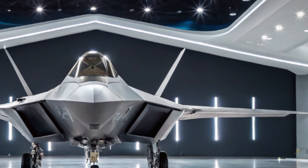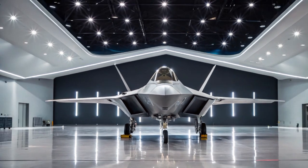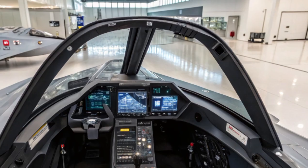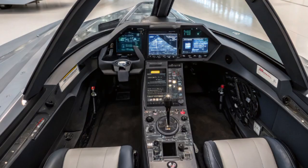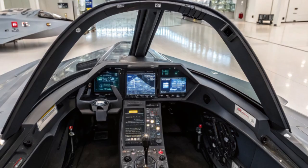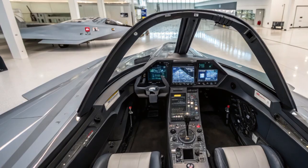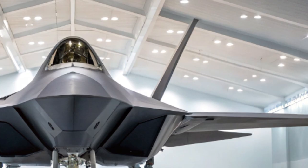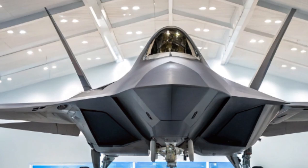In terms of maintenance and logistics, the F-22 previously faced criticism for being too expensive to maintain. That's changing in 2025. Thanks to updated software, predictive maintenance tools, and newer, more durable parts, the Raptor is now easier and cheaper to keep in the air, meaning more flight time and better readiness for real-world missions. Although production ended years ago, there's growing interest in modifying existing airframes to keep the fleet modernized. While a new aircraft like NGAD will eventually replace it, the upgraded 2025 F-22 serves as a critical bridge in both capability and combat readiness.